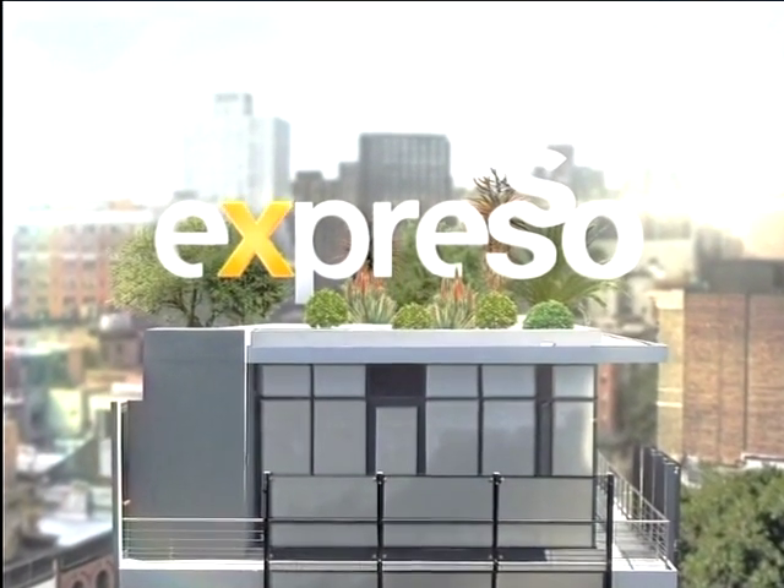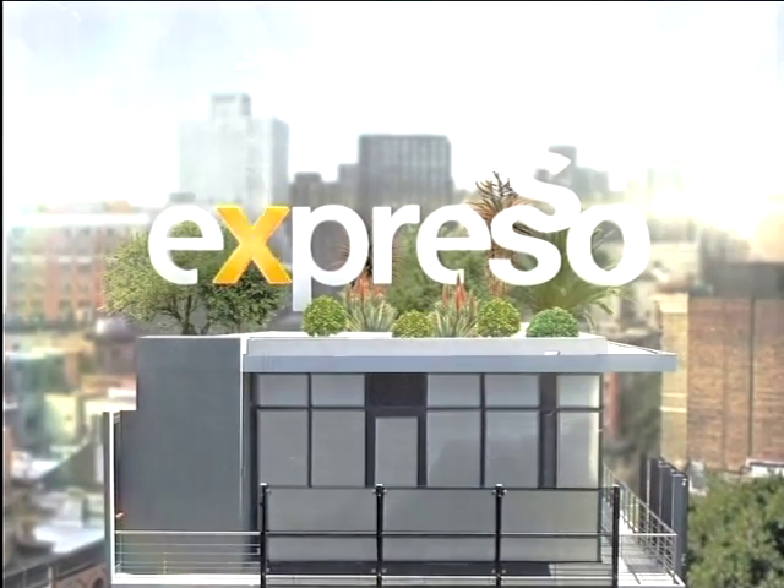It's my Feel Good Breakfast Show! Welcome back to your Feel Good Breakfast Show Express on SABC3.